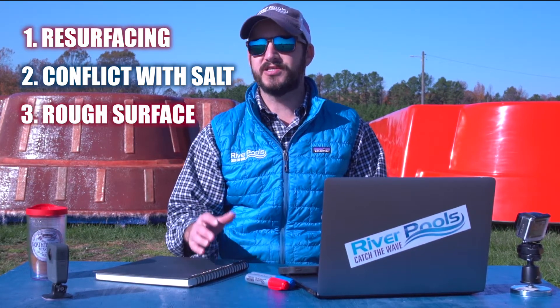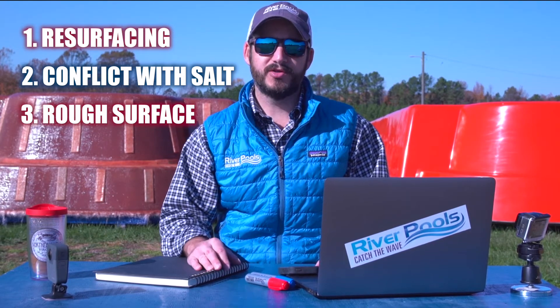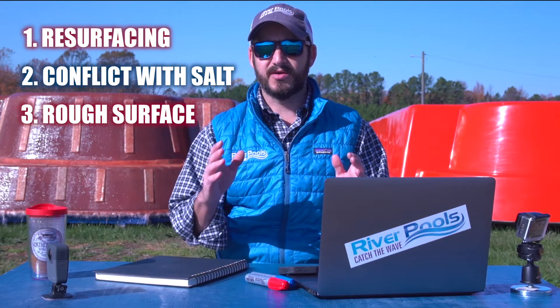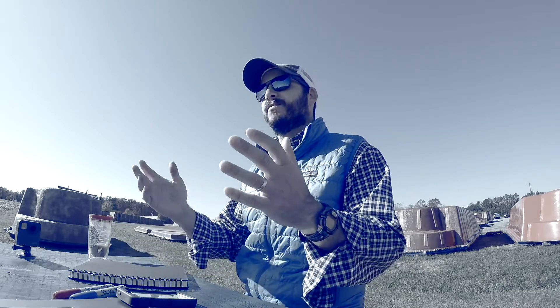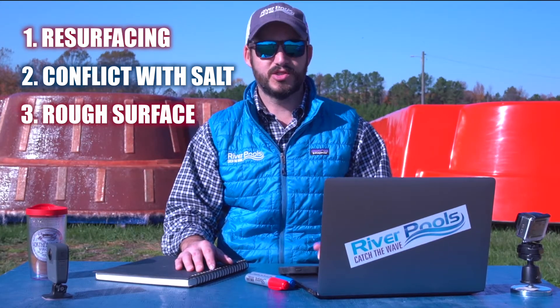Problem number three: the surface is rough. Concrete has the roughest surface of any other pool type — fiberglass or vinyl liner. I ran a pool for several years in my previous job and took lots of kids with the day camp swimming every day, and at the start of every season we would have bloody toes all over the place. That's because we were swimming in a concrete pool, as many of us did growing up. So just be aware, the surface is rougher.